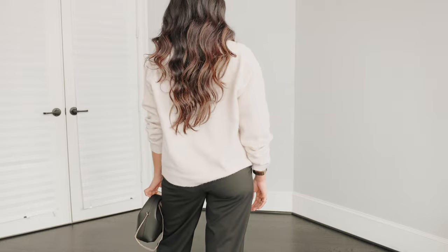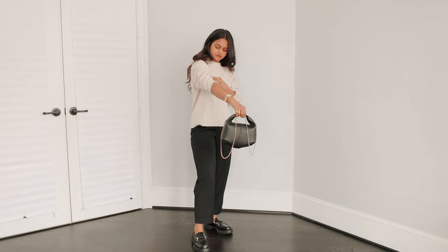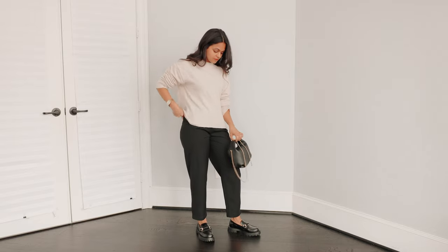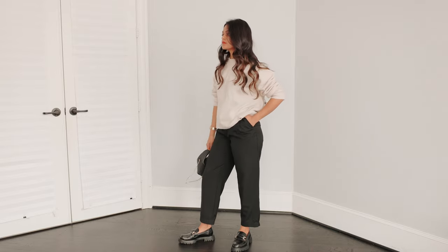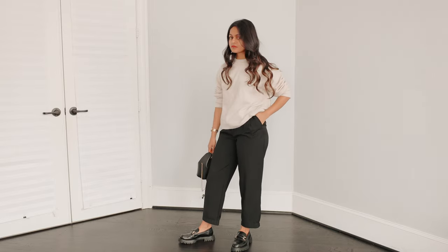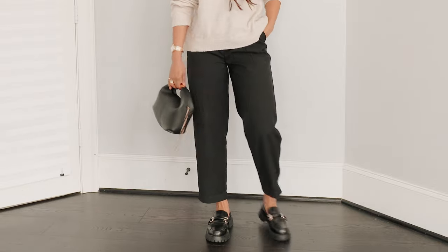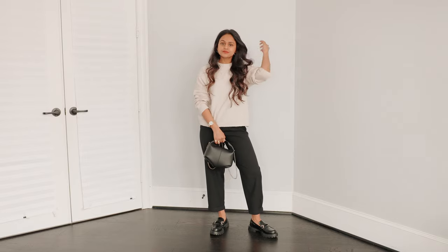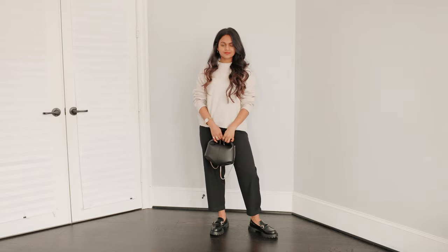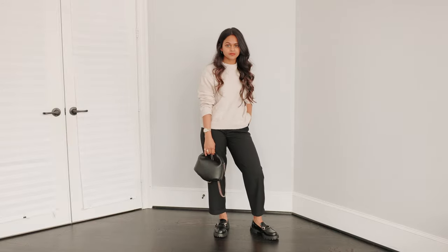I think a pair of loafers are a must in your workwear wardrobe. They'll instantly spice up any outfit, give you that extra level of sharpness and preppiness — like an "I'm so well put together" look. I just feel like loafers are one of those pieces that kind of scream rich, but like not really. I finished off the look with the same bag from my previous outfit.